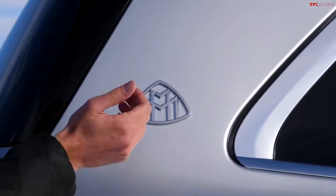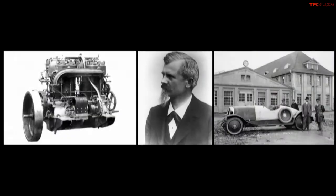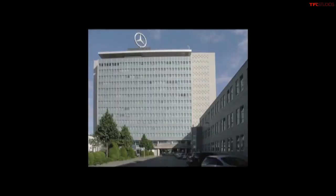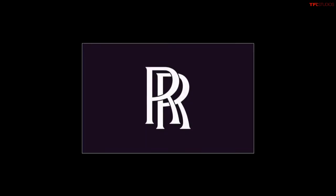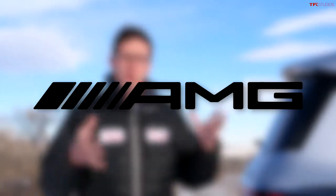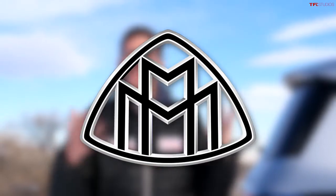This right here is the Maybach logo. Maybach is an ultra premium brand that dates all the way back to the early 1900s. They were eventually acquired by Daimler-Benz, and in 2002 a separate brand was created to compete with the likes of Rolls-Royce. That separate brand went away in 2012, but the Maybach name is back on vehicles like this GLS.